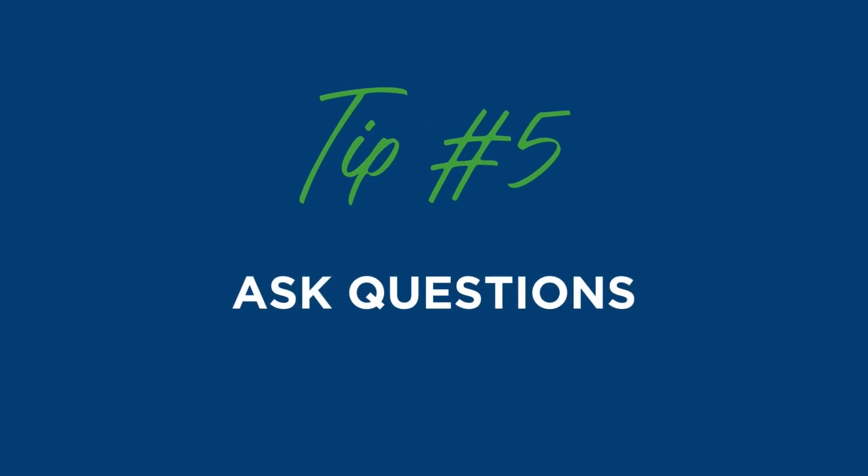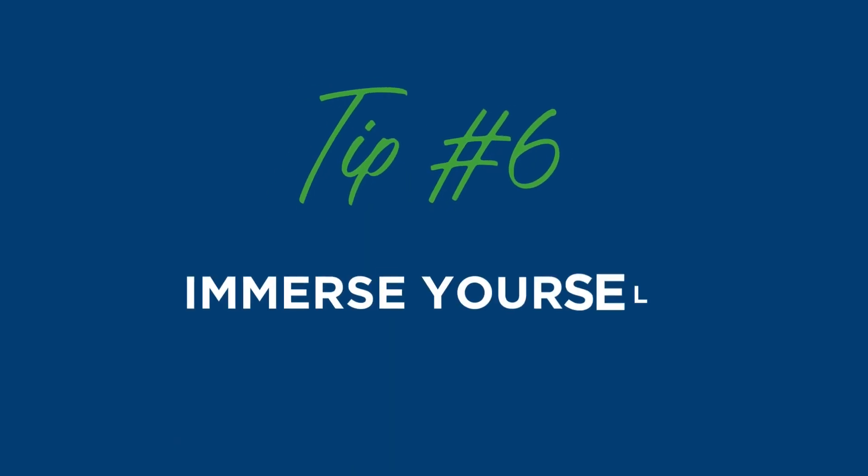Tip number five: ask questions. This can be to staff, faculty, fellow students, or administration — we're all here to help you throughout your journey here at AU and we want you to succeed, so don't be afraid to ask any question. Tip number six: immerse yourself in campus life. Did you know there are over 60 student organizations on campus?